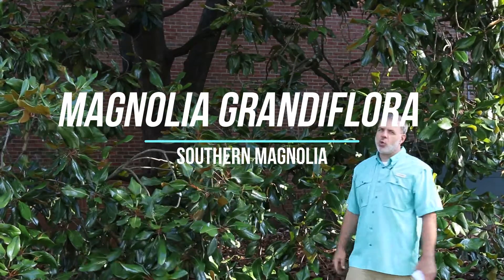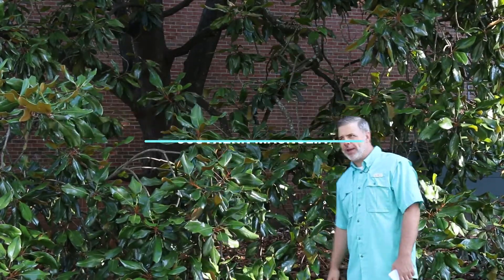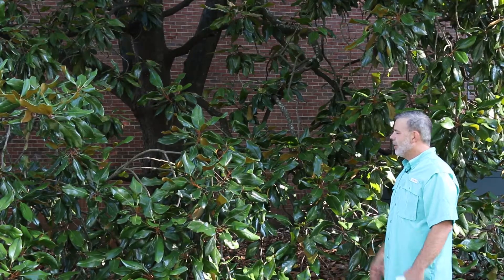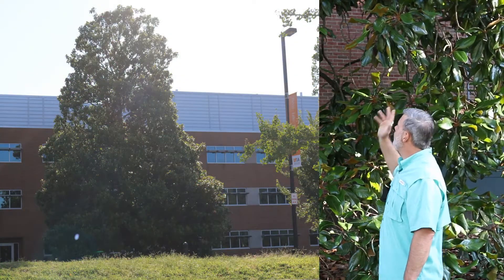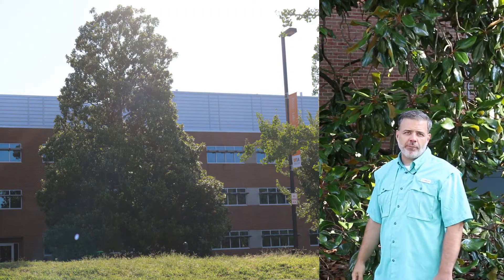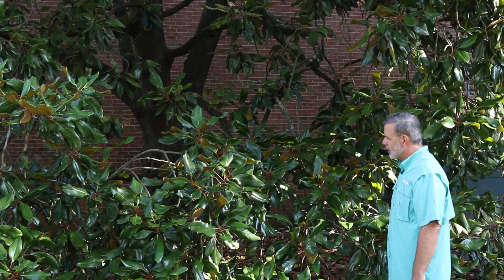Here we are in front of one of the queens of the southern landscape, Magnolia grandiflora, the southern magnolia. You can see that this is a giant tree — the one I'm standing in front of is probably 50 feet tall and maybe 30 feet wide. So this is a big old specimen.